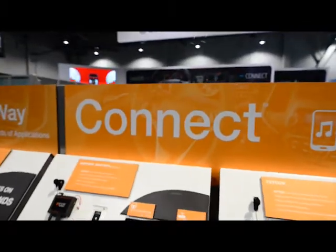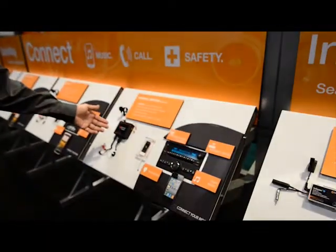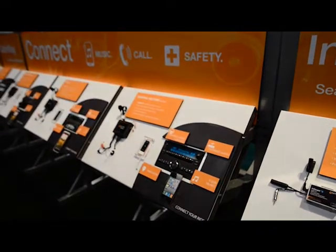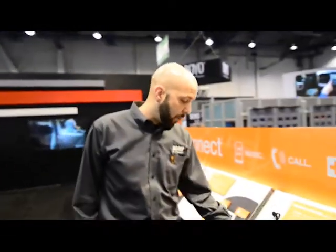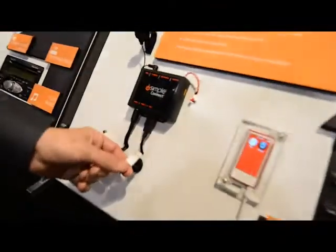Next on display is the iSimple Connect. This is your hands-free audio solution for iPhone, Android, and MP3 players. This is an MFI certified product so it's certified for Apple — Made for iPhone, iPod, and iPad. It gives you a USB port on the dash where a user can plug in the lightning cable that came with their iPhone or their iPod or their iPad.